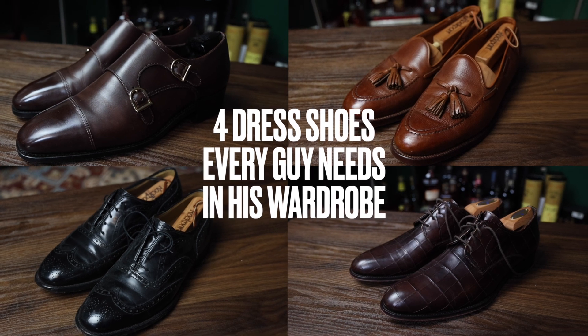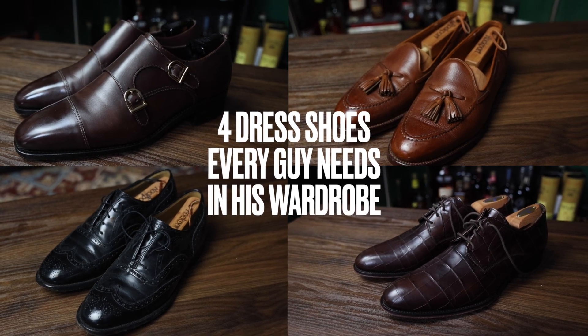What's up guys, it's Robert and you're watching GentStyle. In today's video I'm going to go over the four dress shoes every guy needs in his wardrobe. Let's get into it.